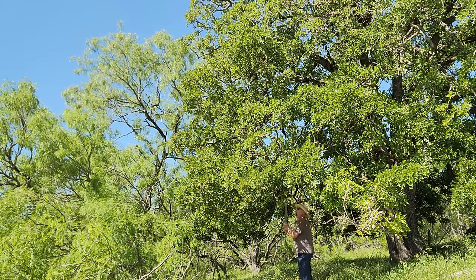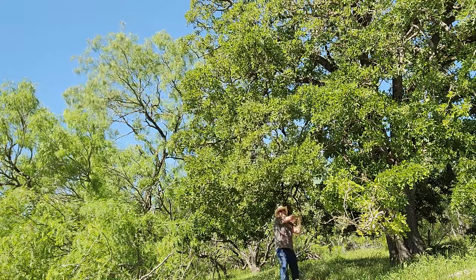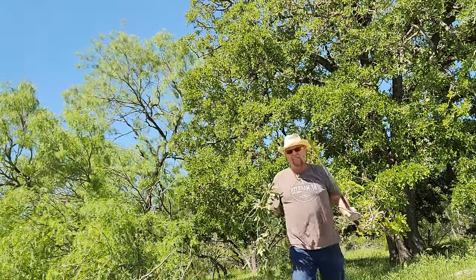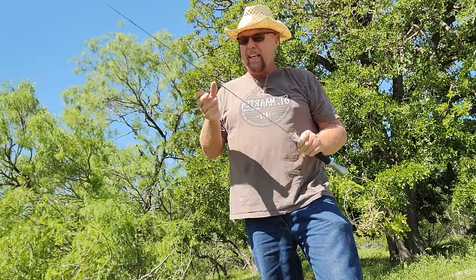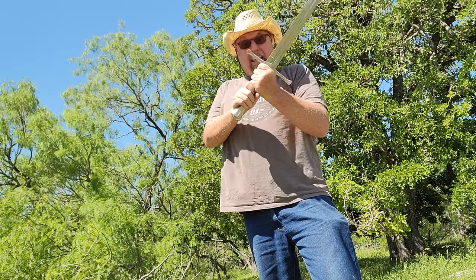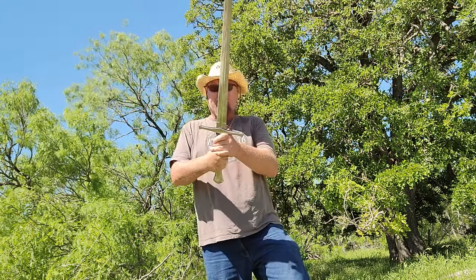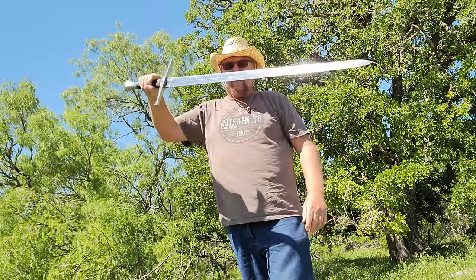Let's do some more pruning — that one's low. The only proper way to prune an oak tree is with a sword. I'm going to hunt hogs out here with this thing. How much more useless nonsense can a grown man add into his life? I don't care how old you are — if you're a 90-year-old fella looking at me right now, you wish you had this sword. It's built well and tempered well — bends and springs right back.